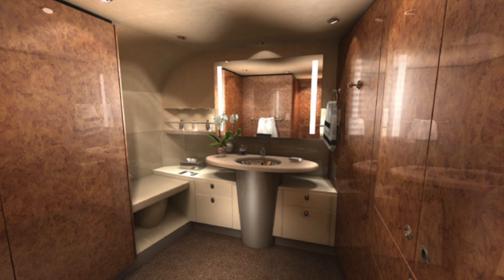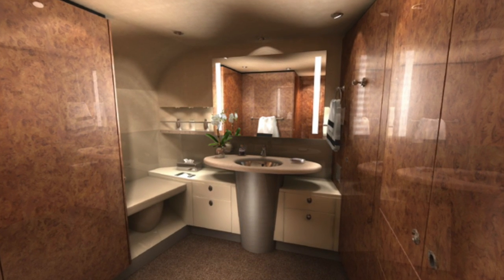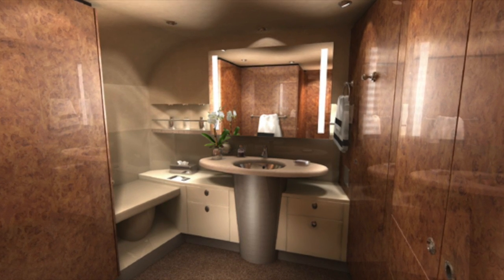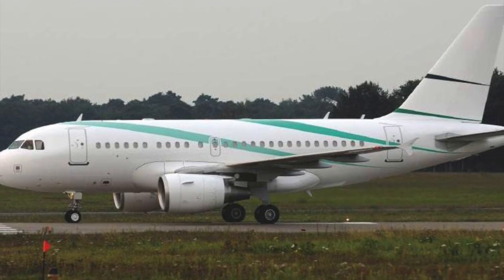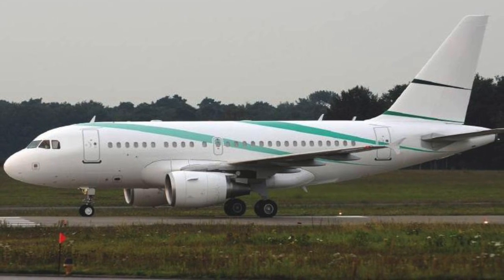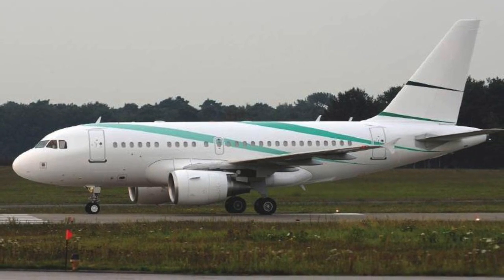Other than the ACJ319's longer range, the A318 has all of its features for $10 million or so less. In addition to having a competitive range and cruise speed, the A318 features one of the best outfitted cabins. Once aboard, you won't want to leave the aircraft after landing.